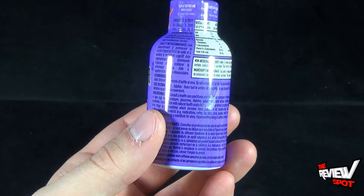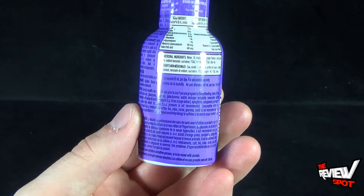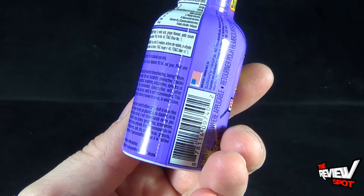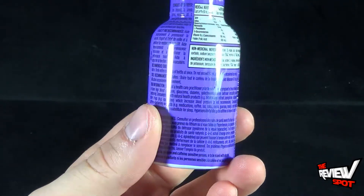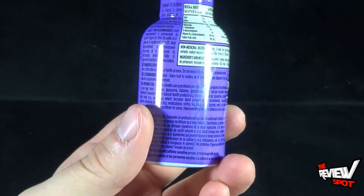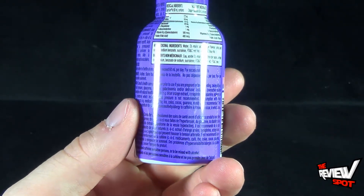It also says consult a healthcare practitioner prior to use if you are pregnant or breastfeeding, taking lithium — oh no, that's not good, don't be taking lithium — or have high blood pressure, glaucoma, diabetes, and some other things as well.